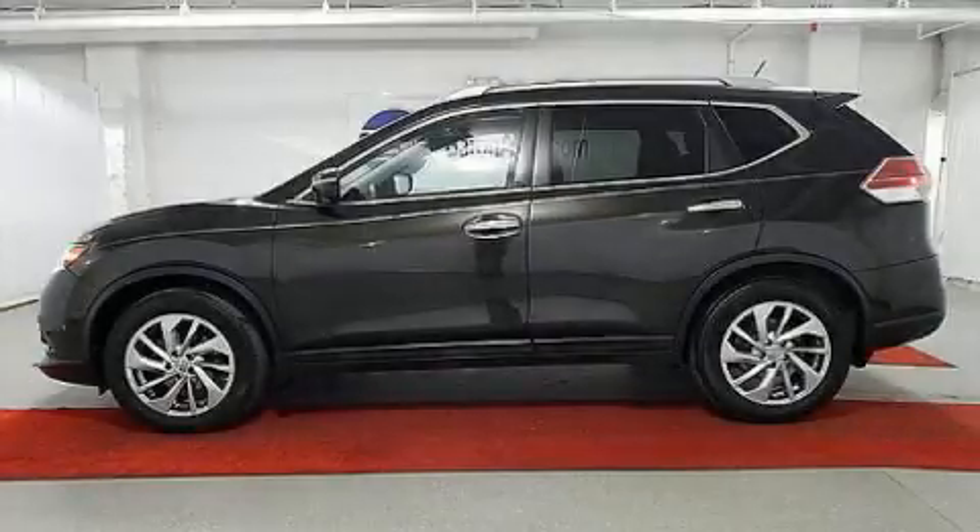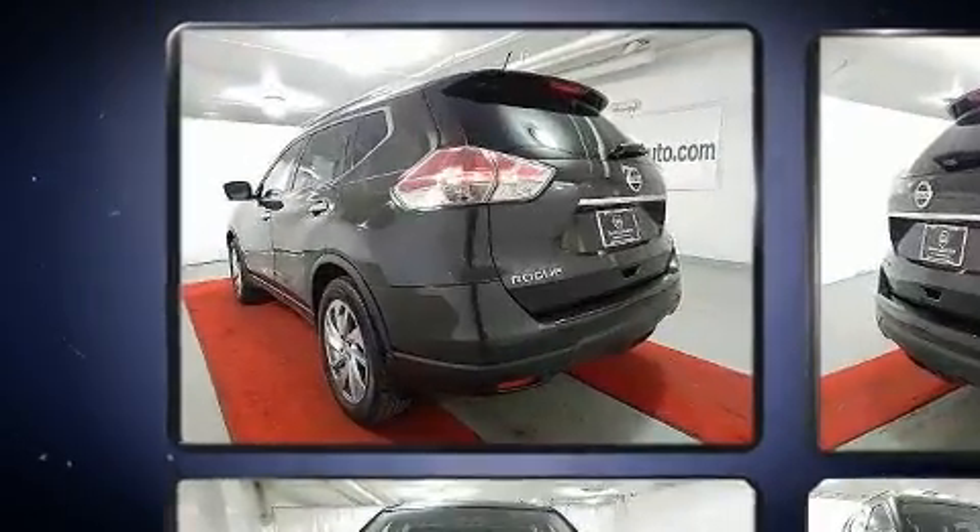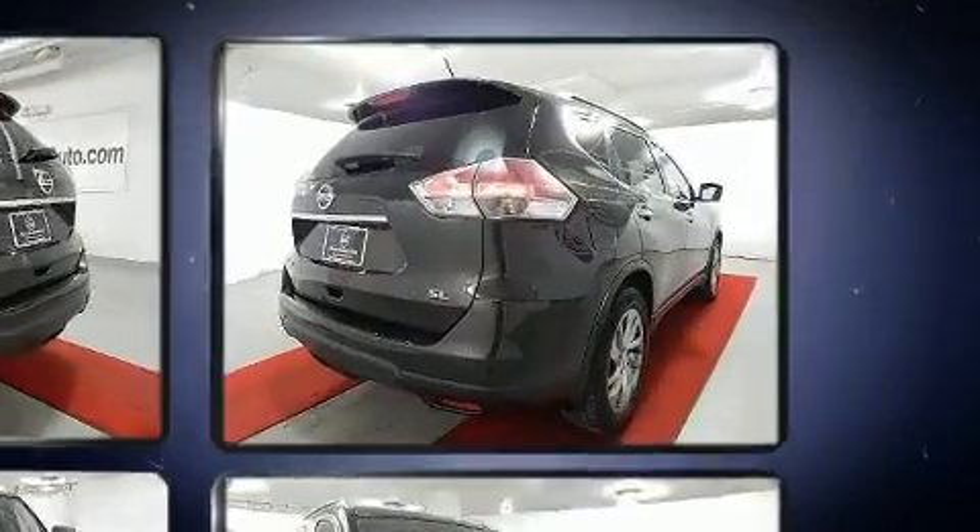Load your family into the 2015 Nissan Rogue. Under the hood, you'll find a four-cylinder engine with more than 170 horsepower, providing a spirited yet composed ride and drive.